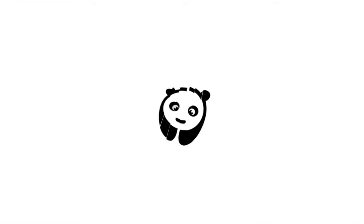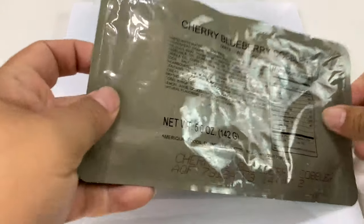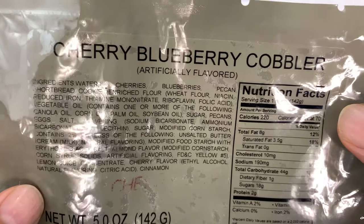What's happening, Panda Nation? Peter Von Panda here. Your wilderness meal should still have a dessert, and that's why I picked up this — because I love cobbler, and this is Cherry Blueberry Cobbler.